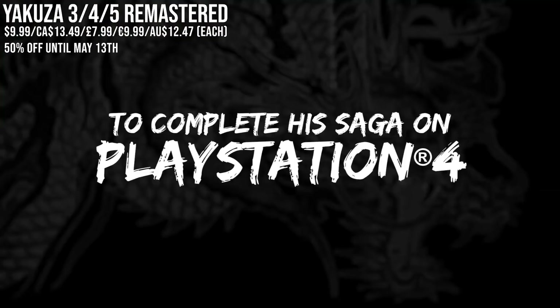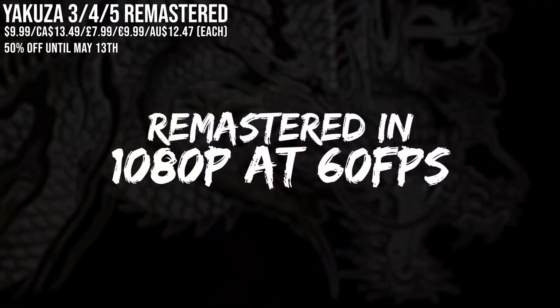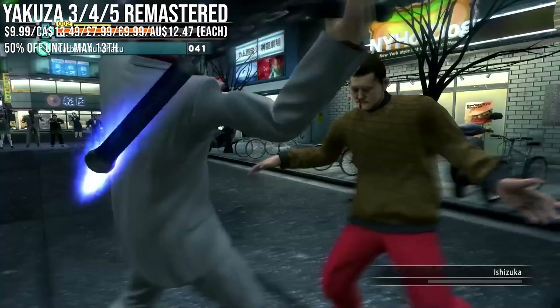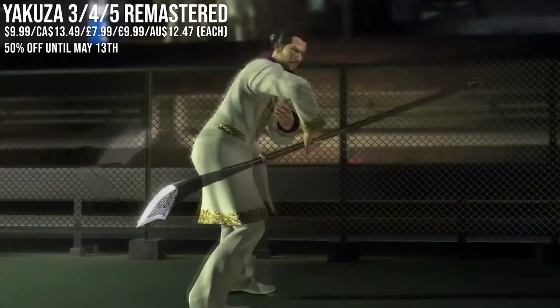Kicking us off, we've got Yakuza 3, 4, and 5 Remastered. They're currently all offering 50% off — that price you see at the top of the screen is for each installment, not all three. First thing to know: they are available for free right now with PS Now if you use that service.